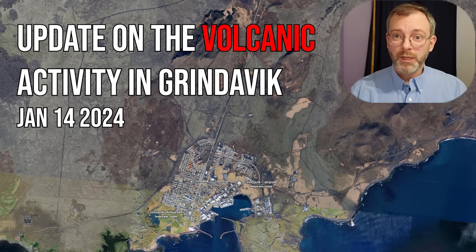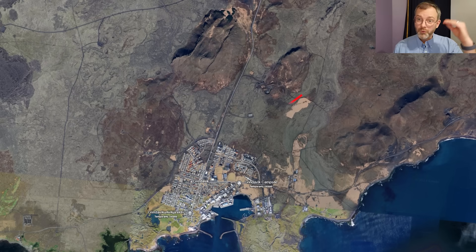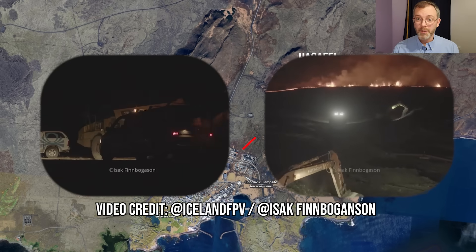Hello everybody, back with a quick update on the volcanic eruption happening in Grindavik. Two fissures have opened up — one further north of the city near the small mountain Hagafell, and a fissure opened up at 12 noon local time today very close to the city. The flow from that fissure is inundating the town, with a few homes affected. Thankfully, everybody has been evacuated and only emergency workers are present.